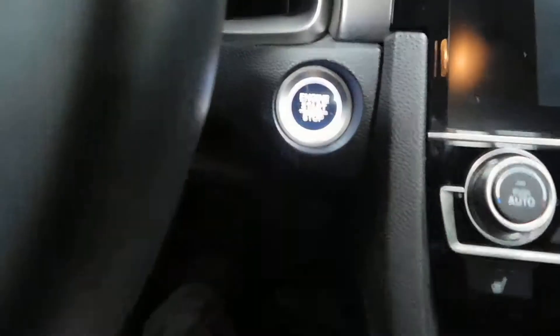Push button start — it even lights up so you can find it easily. Put your foot on the brake, push the button, that's how you start it.